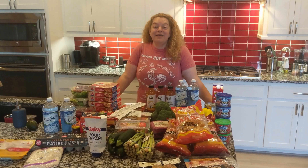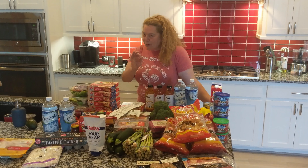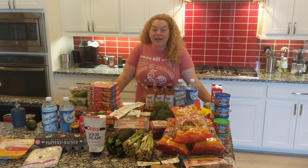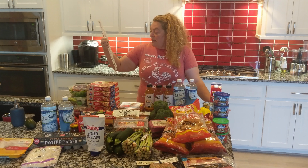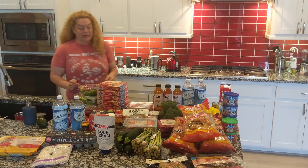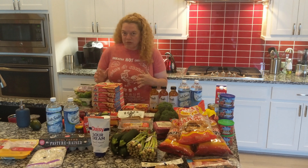Hi everybody, my name is Eve. I am here to show you what it is like to shop as an imperfect, very imperfect family who is doing keto. We're a family of three and today I went to Walmart and spent $210.47. So you can look here and see what $210 got us. We are not perfect, so get ready for that. But I want to show how a family really shops and what they really do.